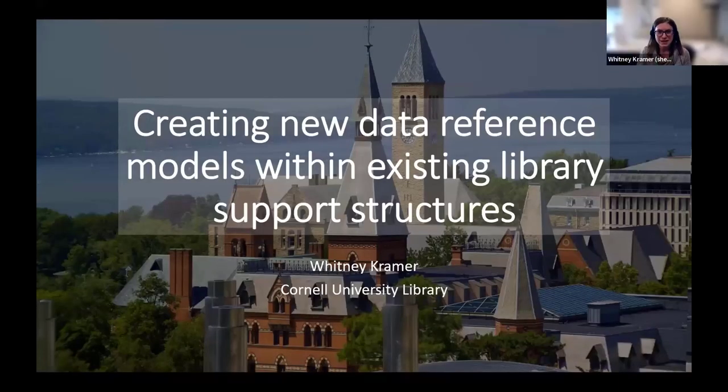Thank you so much for having me today. Good morning, everyone. My name is Whitney Kramer, and I am the ILR Research and Data Librarian at Catherwood Library at Cornell University.